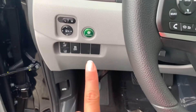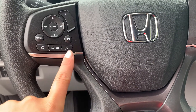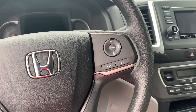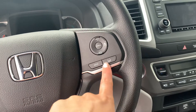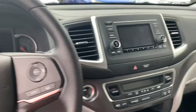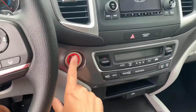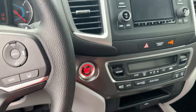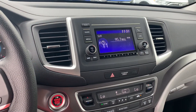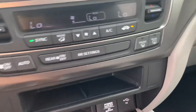You also have the economy button, and you can answer and end phone calls and talk directly to Siri through your steering wheel, having her read your text messages. Here's the lane keep assist, cruise control, and push-button start. With my foot on the brake, there's a nice LCD screen with Bluetooth and USB capabilities as well.